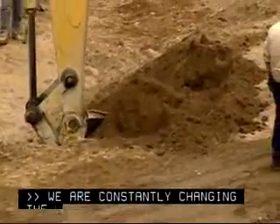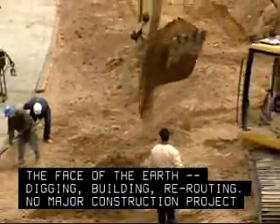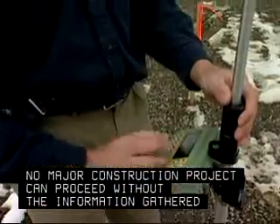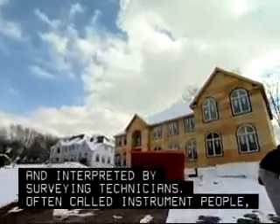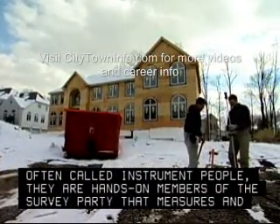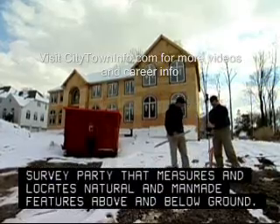We are constantly changing the face of the earth — digging, building, rerouting. No major construction project can proceed without the information gathered and interpreted by surveying technicians. Often called instrument people, they are hands-on members of the survey party that measures and locates natural and man-made features above and below ground.